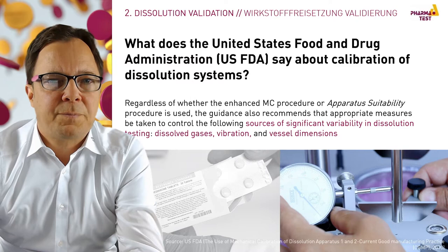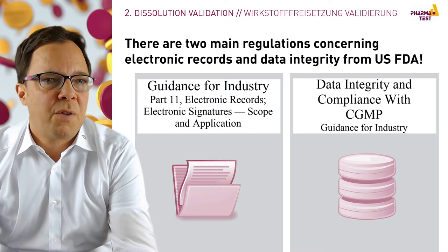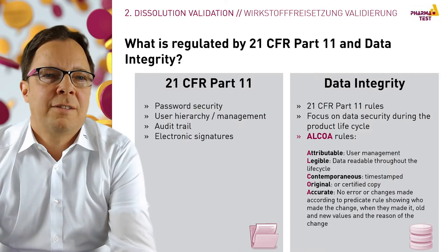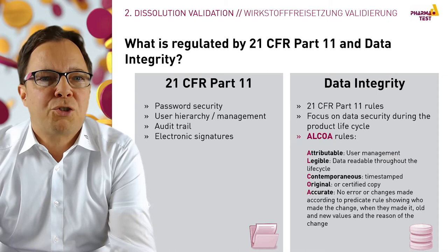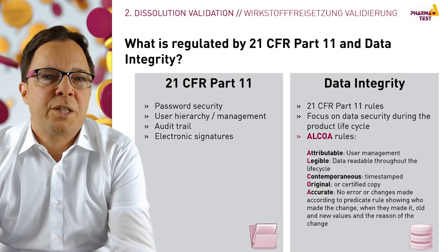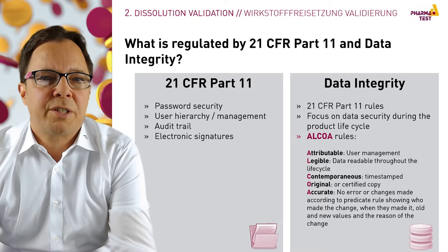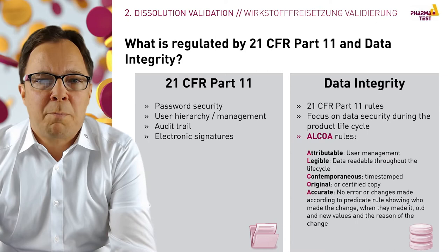There are two main regulations concerning electronic records and data integrity from USFDA: 21 CFR Part 11 and the data integrity guidance. The main requirements for 21 CFR Part 11 are password security, user management, the audit trail, and electronic signatures. Data integrity also requires compliance with 21 CFR Part 11 but focuses additionally on data security during the product lifecycle. ALCOA rules are mentioned: attributable, legible, contemporaneous, original, and accurate.